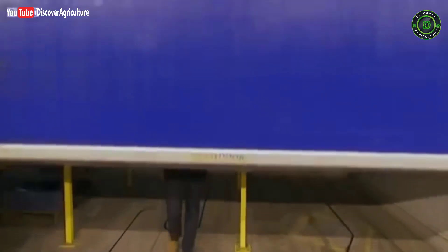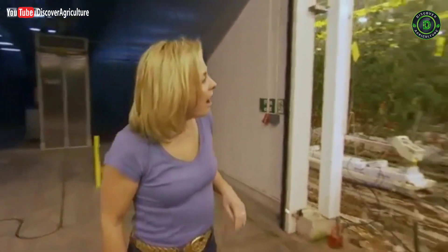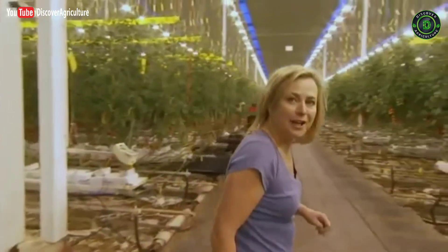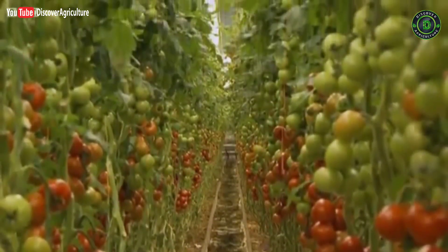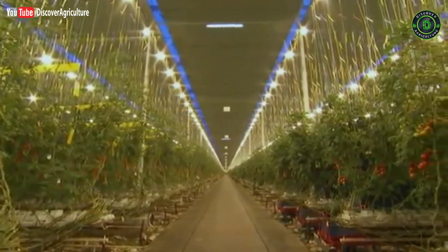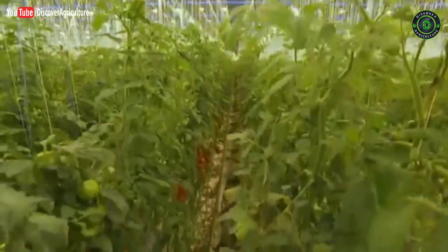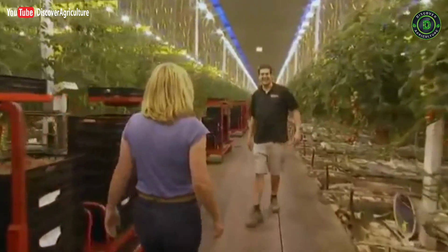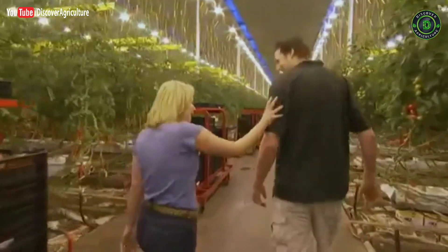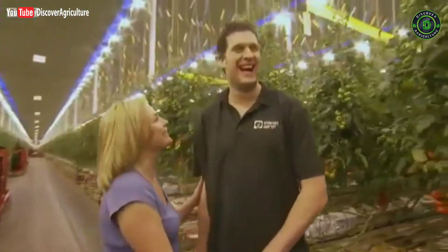Leaving winter outside, suddenly I feel like I'm walking into summer. It's amazing, isn't it? What an enormous place. What happens to me if I stay in this greenhouse — do I turn into the size of you?